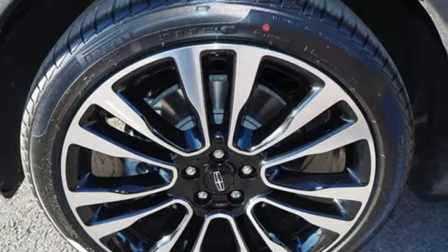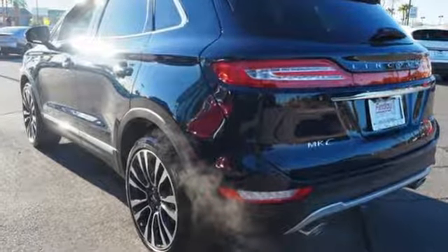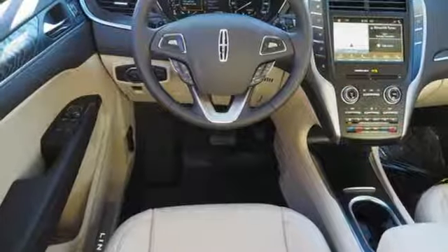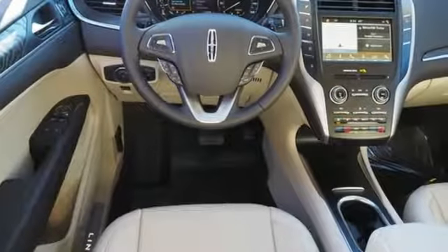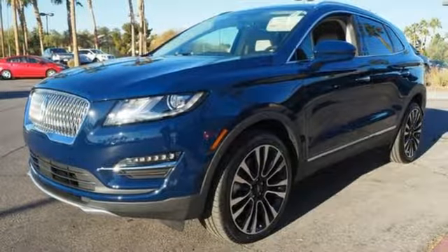It comes with all the amenities you need: intercooled turbo inline four-cylinder engine, automatic with driver control suspension management, integrated navigation system with voice activation, power heated mirrors, and dual zone climate control.